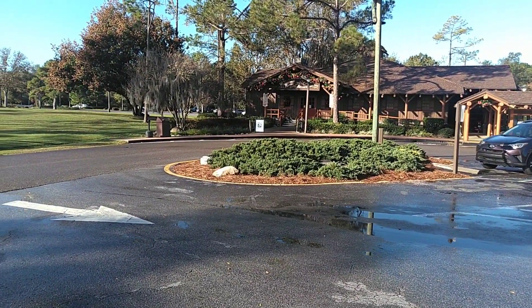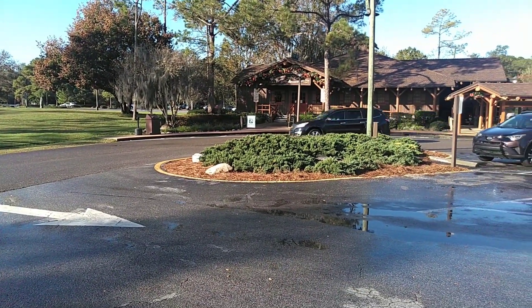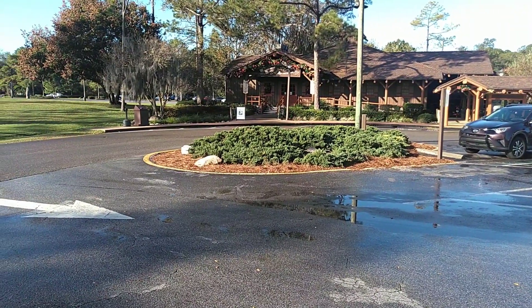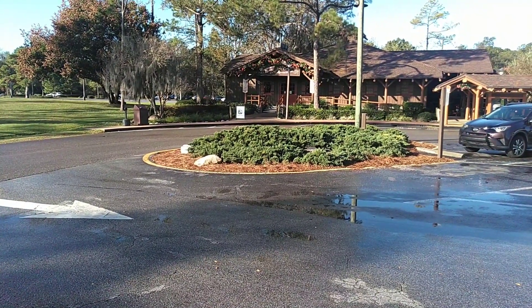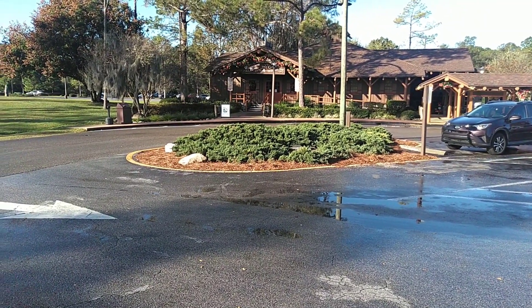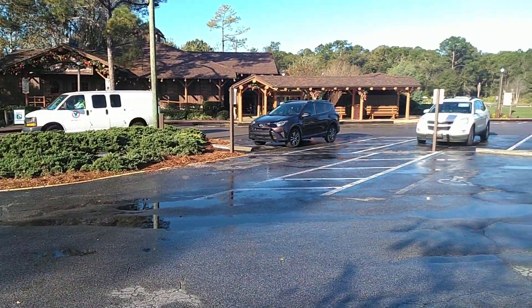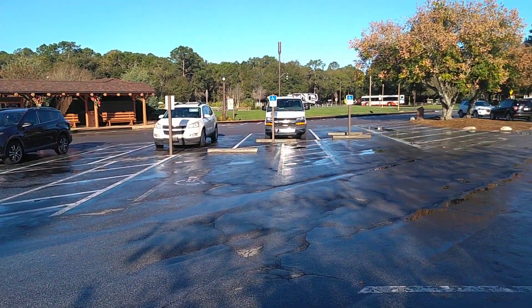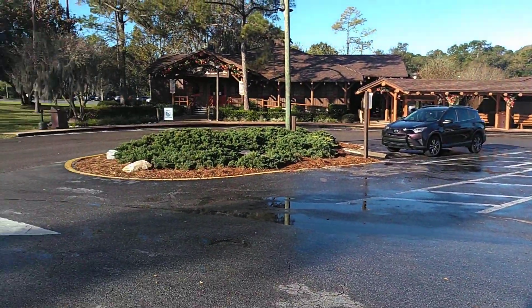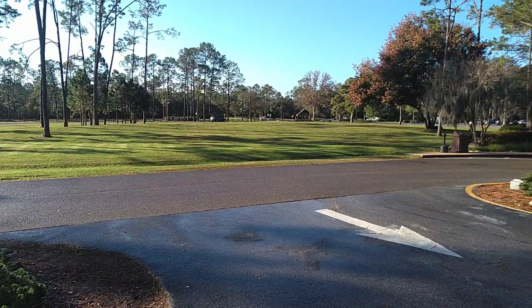So we're right outside of the reception outpost here at Fort Wilderness. They have a concierge service here, so when you get checked in and if you need anything — help with reservations, golf cart rentals, that sort of stuff — this is where you go. This is right here at the front. You can see it's pretty busy. It's just now about 9 o'clock this morning. From here you can see the front gate down there.